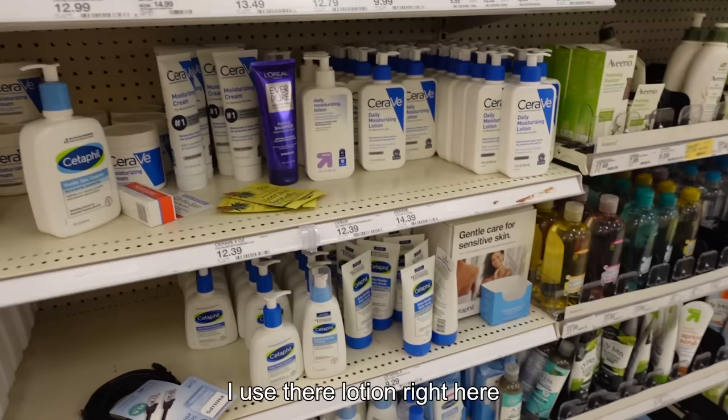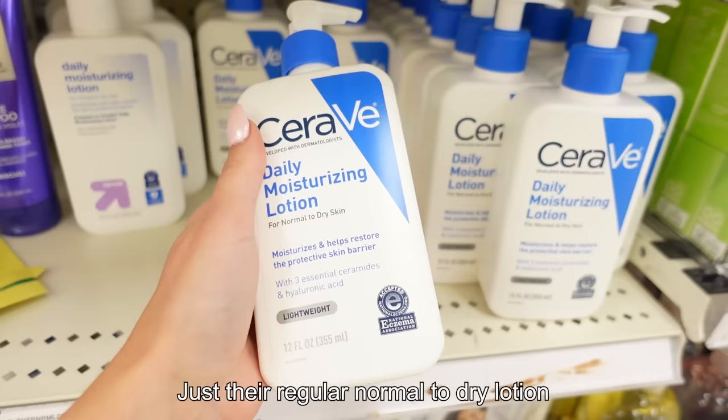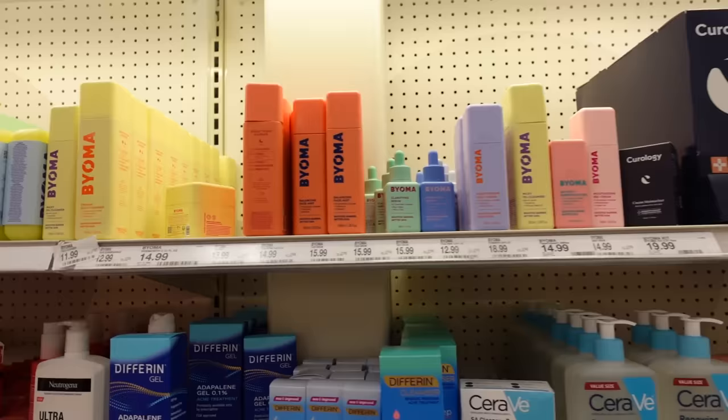Here's the CeraVe line — therapy is really good, I do really like them. My little sister got me into them and I use their regular normal-to-dry unscented lotion. It actually sits really nicely on the skin.